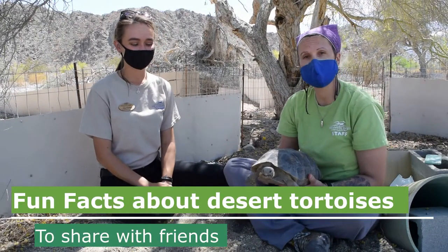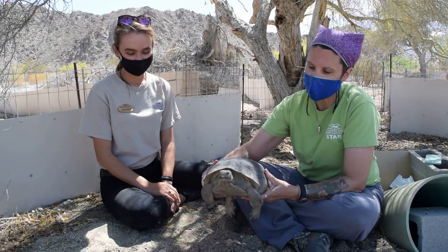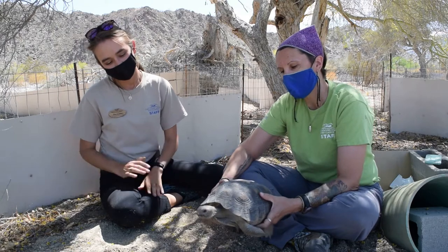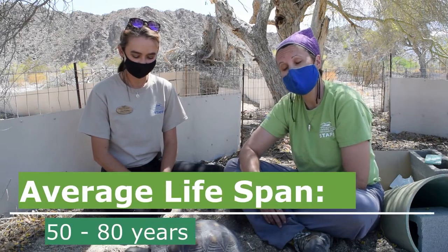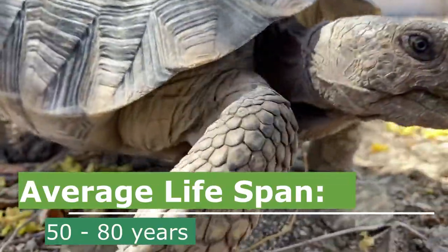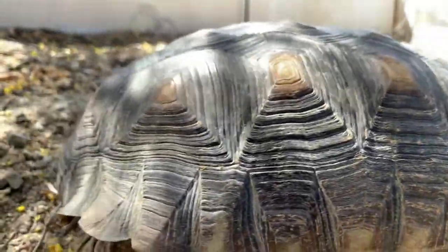Now it's time for fun facts to share with friends — all about Frank and all desert tortoises. We don't really know Frank's age because we weren't there when he hatched, but a fun fact is that tortoises have a really long lifespan. Most desert tortoises will live an average of 50 to up to 80 years old, and when they're being taken care of by humans with free shelter and free food, they can sometimes reach up to 100 years old — which is pretty amazing.